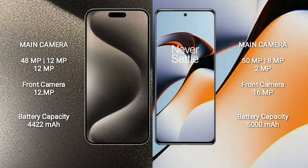iPhone 15 Pro Max has a 4422mAh battery with 33W fast charging support. OnePlus 11R has a 5000mAh battery with 3300W fast charging support.